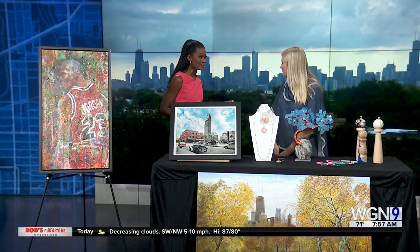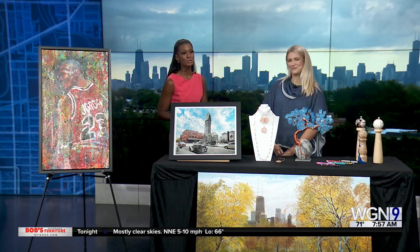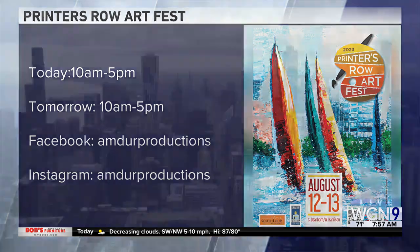Looks like the weather's going to be great, so folks can come out. Thank you for coming in to tell us about it. The Printer's Row Art Fest is today and tomorrow, 10 to 5. For more information, check them out on Facebook and Instagram. Top stories coming up next — stay with us.